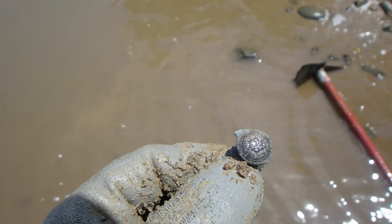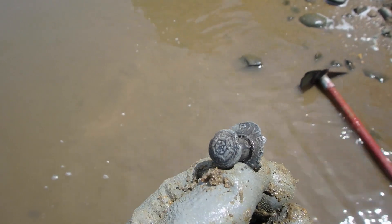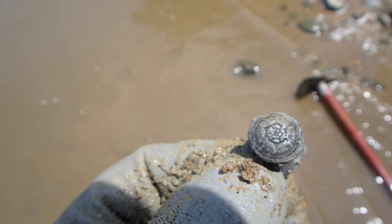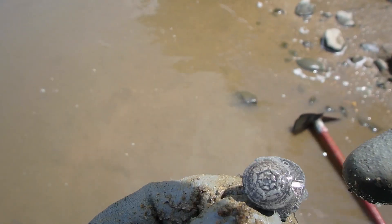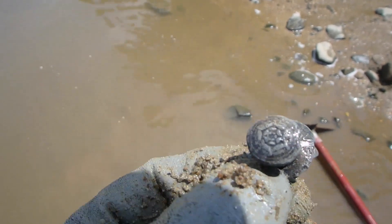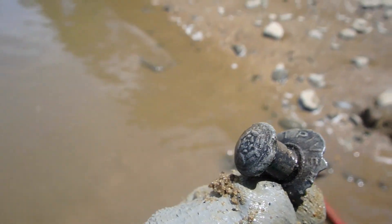I got an unknown here if anybody knows what it is. It's got some writing on it and a design on the top — looks like maybe a knob or something. It says 'IP something.' We'll check it out later on and see what we've got.